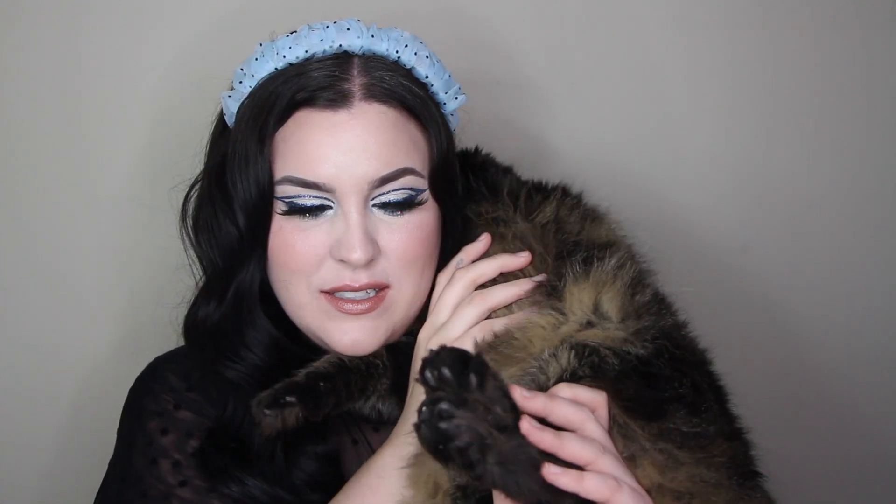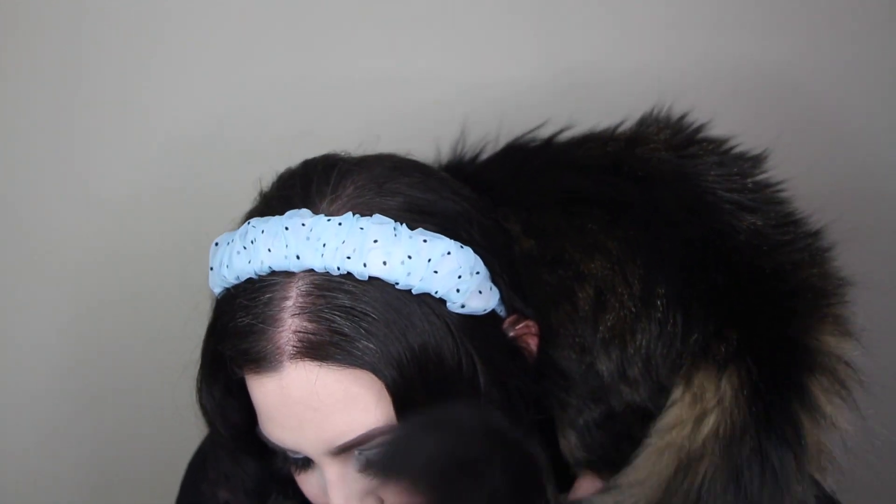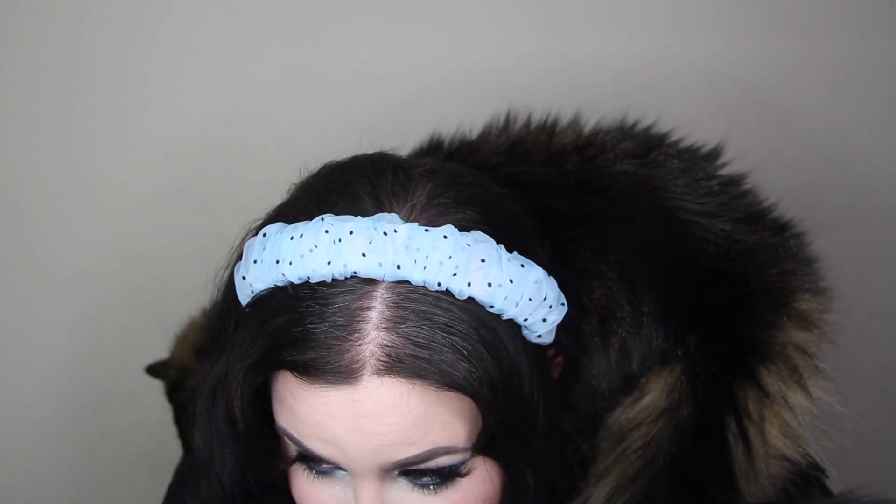A cat made an appearance and jumped on her, causing a brief chaotic interruption before she got back to the video.